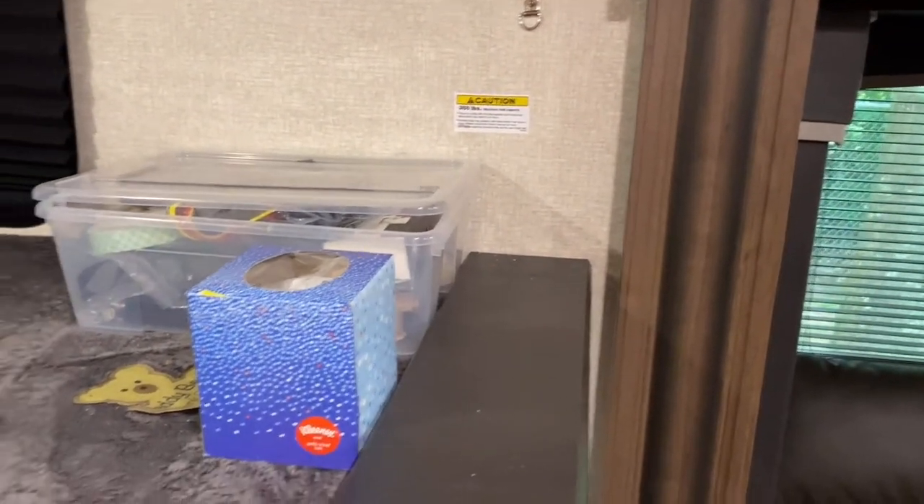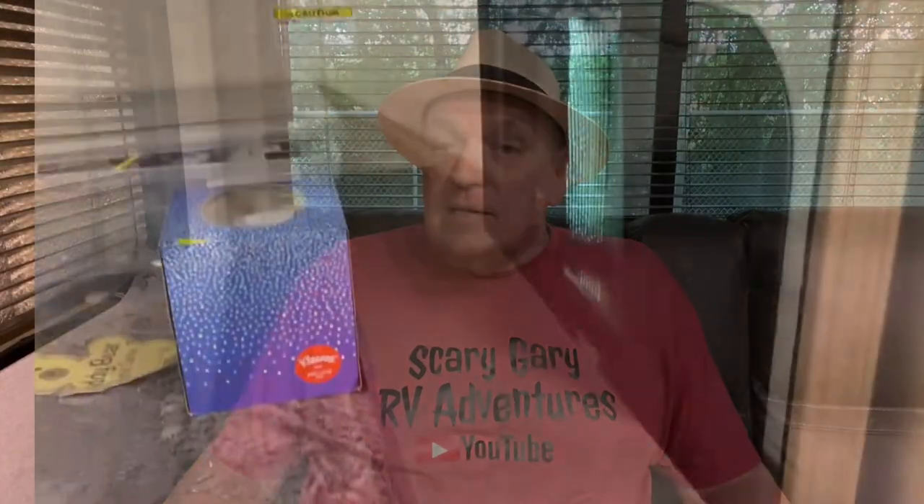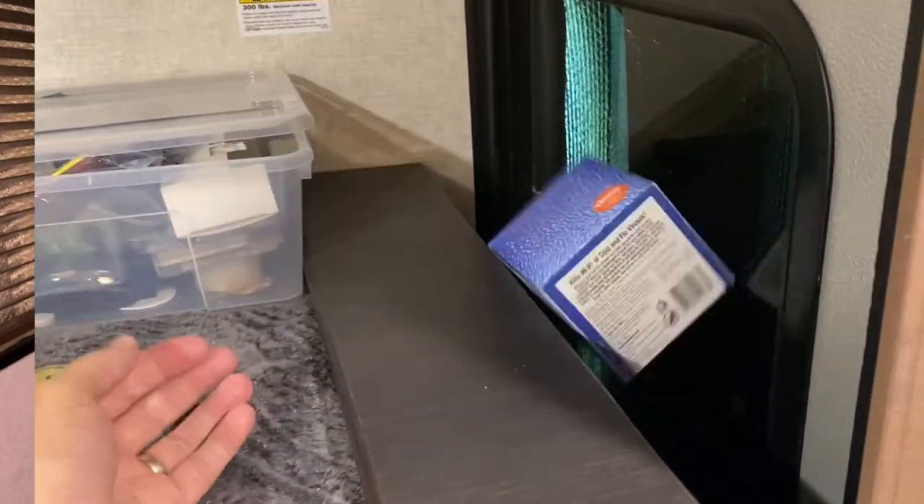That's kind of the gist of why this is neat stuff today — when we put things on the top bunk and go down the road, things bounce. What has happened more than once is things jump over the edge and land in between the slide. We don't know it's back there, and when we take the slide out, guess what happens. I've given you a demonstration here just throwing a Kleenex box down there, and you can see the Kleenex box didn't fare very well.